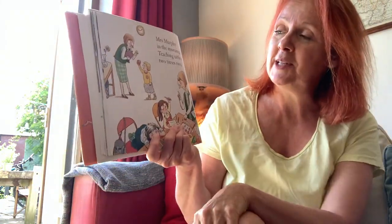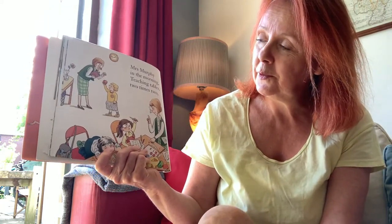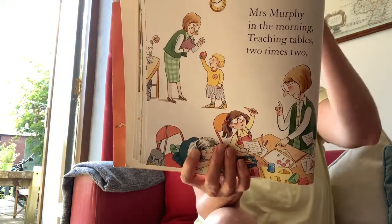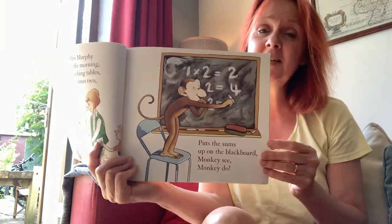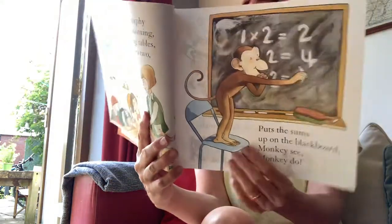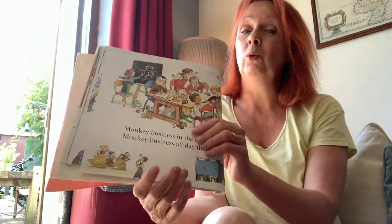Mrs Murphy in the morning, teaching tables — two times two. Someone's brought Mrs Murphy an apple. Put the sums up on the blackboard. Monkey see, monkey do. Good old monkey having a go at his sums — I like that! Monkey business in the morning, monkey business all day through.